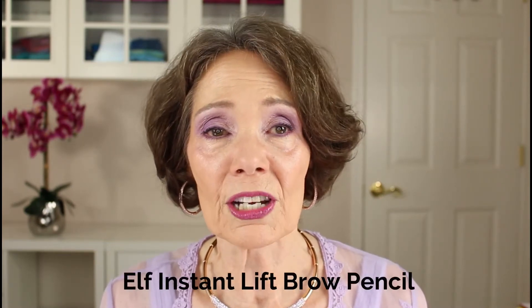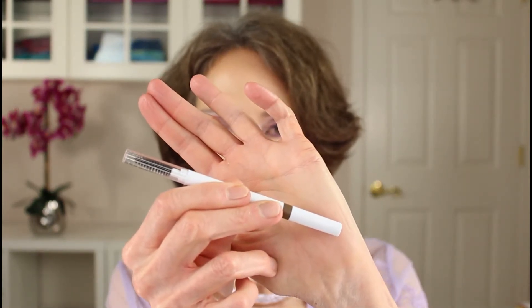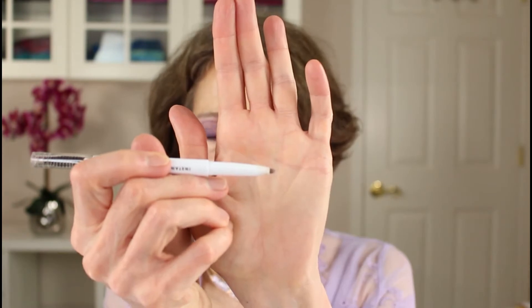And when they're a bargain to boot, that's an added bonus. I've tried a lot of brow products over the years, but the product I won't be without right now is ELF's Instant Lift Brow Pencil. Let me show it to you — there's a spoolie on one end and it's an automatic pencil on the other. Two things make me love this product: first, it glides on and is probably the easiest brow pencil I've ever used. Second, it only costs $2. It's an amazing bargain.